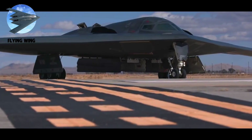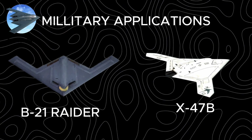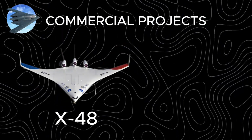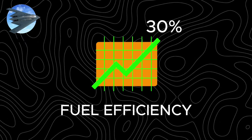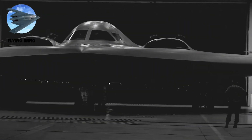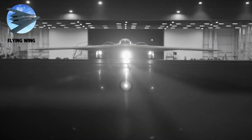Today the design split into two paths: military applications advanced through the B-21 Raider and X-47B, while commercial projects like NASA's X-48 and Airbus' Maverick promised 30% better fuel efficiency. Northrop's vision wasn't just an aircraft design — it was aviation's future, waiting for technology to catch up.